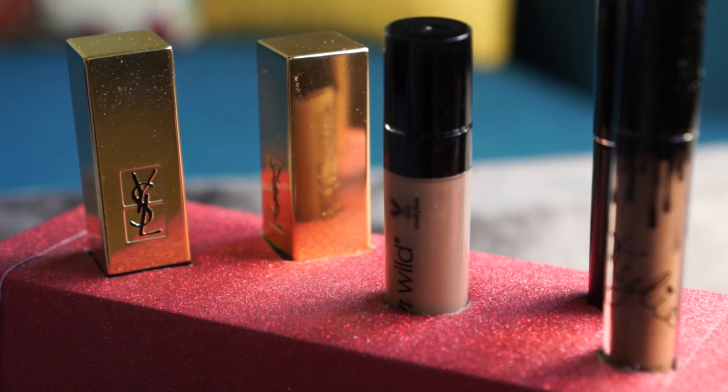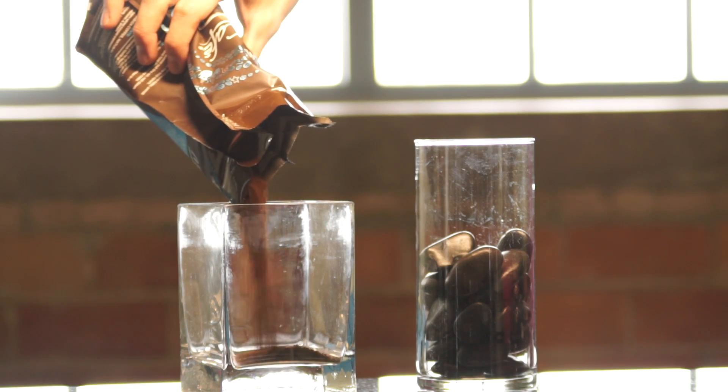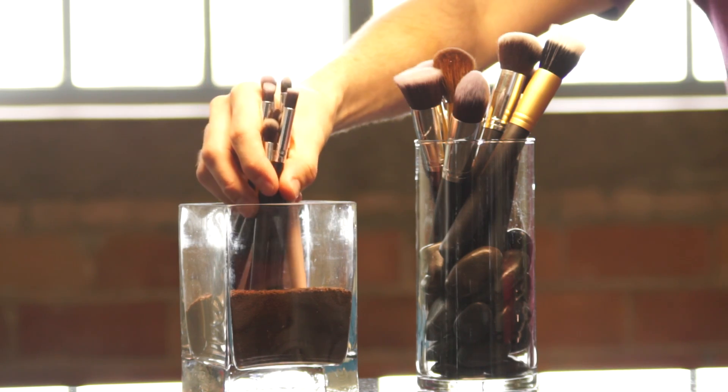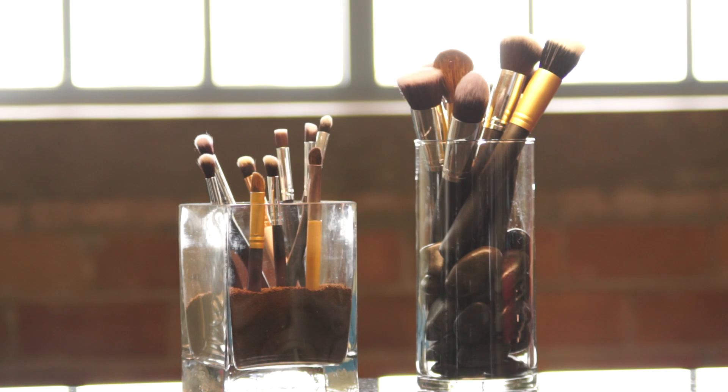Up next we have a storage option that's almost more for looks than practical use, but whatever. I got these vases from the dollar store and filled one with rocks — also from the dollar store — and the other with ground coffee. You could totally use whole coffee beans, but I don't own whole coffee beans. Anyway, you can throw your makeup brushes in there so the fibers don't get all bent. I put them on my desk, but my cat Mia knocked them over so I didn't get to film it — but it was gorgeous.